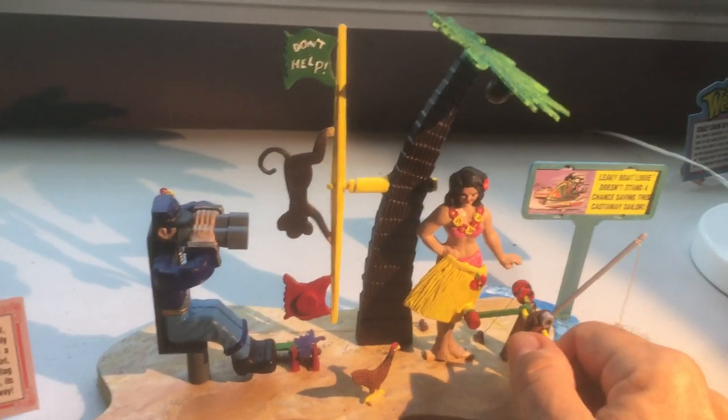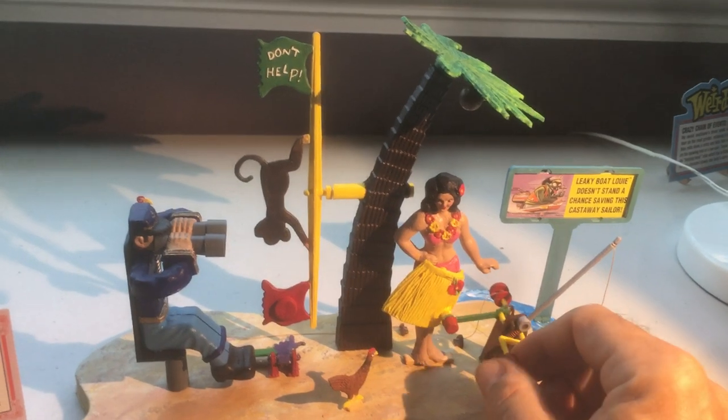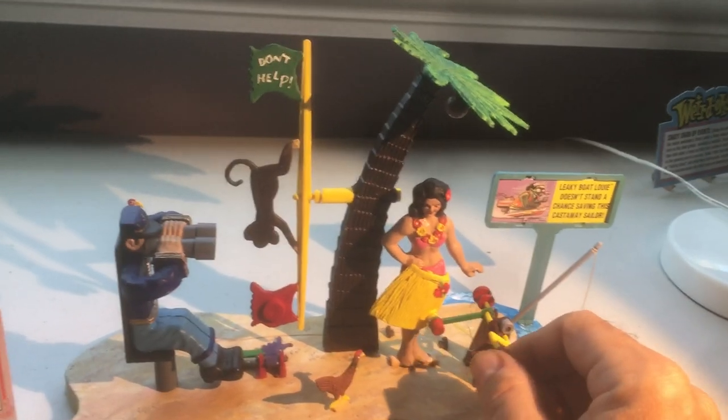And it says don't help. Meanwhile, he continues to eye the girl. He's got plenty of food and water — he's a happy guy. So if you come upon this stranded Old Sailor, he's going to fling coconuts at you.